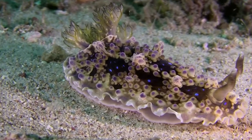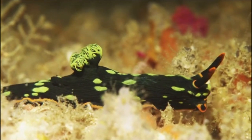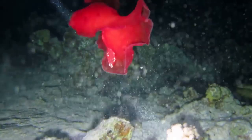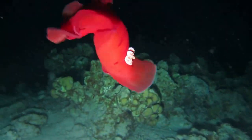Most nudibranchs spend their lives on the bottom. They use their muscular foot to crawl along the sea floor. Some species, like the Spanish dancer, can swim by flapping their bodies back and forth.